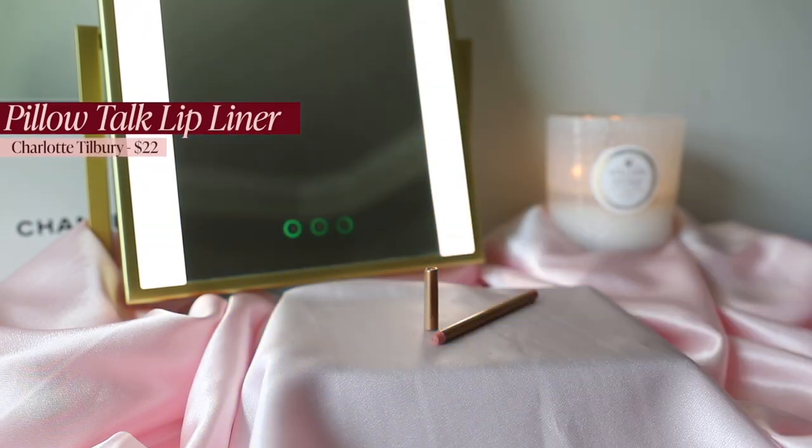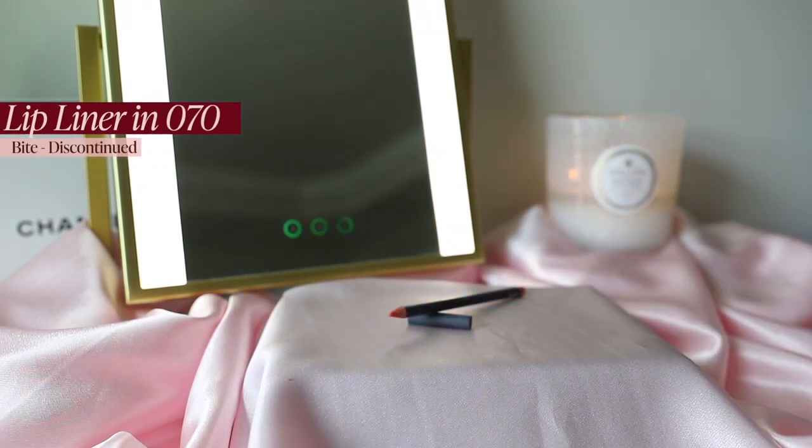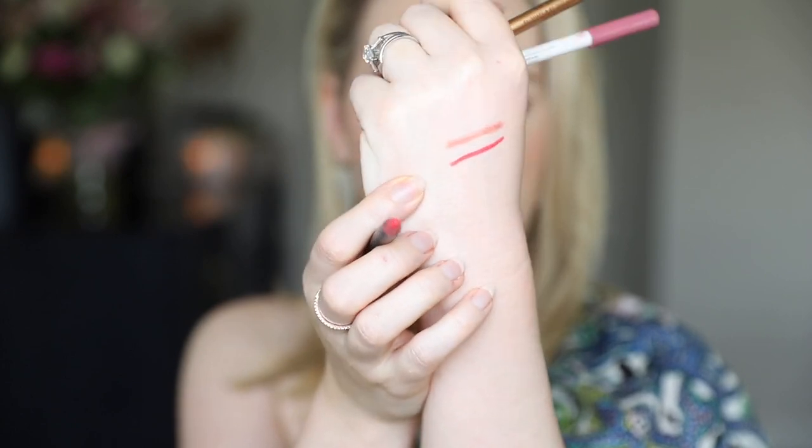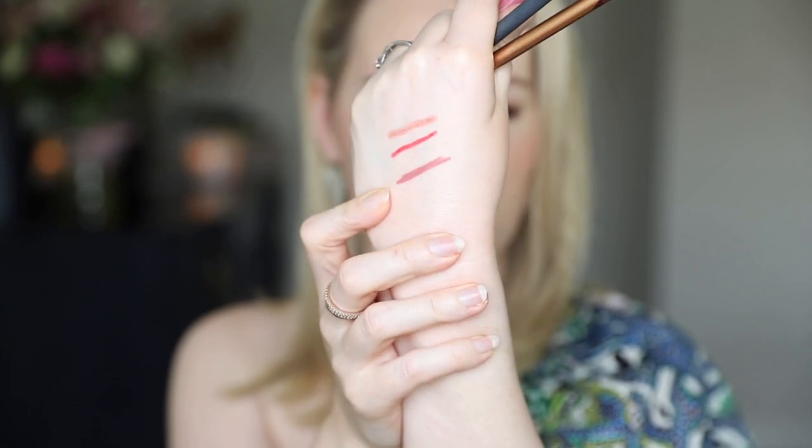We've made it to lips! For lip liner: first is the Charlotte Tilbury Pillow Talk lip liner — a classic for a nude pinky-nude lip. Second is Bite Beauty number 70 — my go-to for coral or bright pink looks. Last but not least, and my all-time favorite lip liner, is ColourPop in Lumière — a beautiful mauve shade that is just absolutely fantastic.